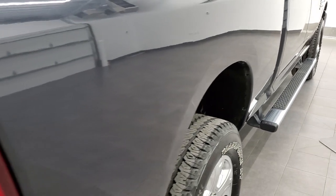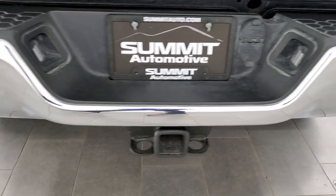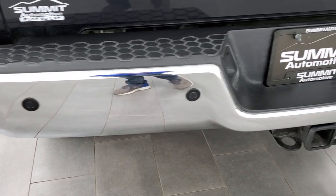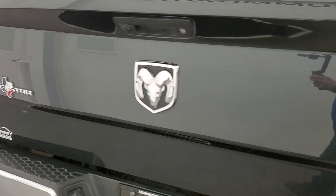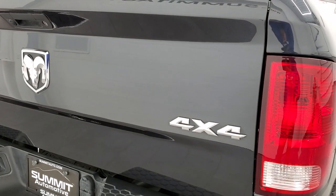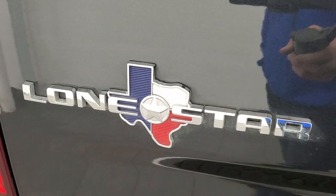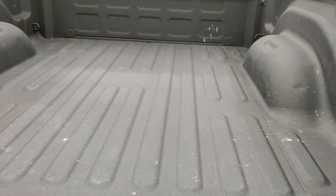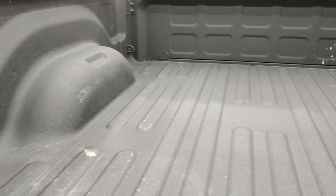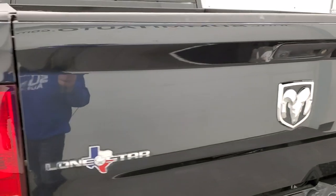Didn't see any major dents or dings on the box. Coming around to the back, the rear bumper is in nice shape. It has the backup parking sensors and full towing package, which includes the receiver hitch, 4 pin and 7 pin wiring. The tailgate is in really nice condition as well. You do get that Lone Star logo — that's pretty cool. This is basically the Big Horn package of Texas. Spray-in bed liner, and the bed is in really nice shape as well. Tailgate shuts nice and solidly.